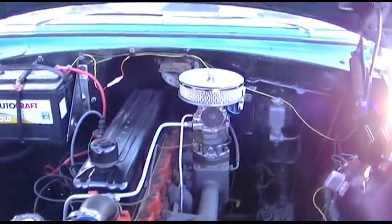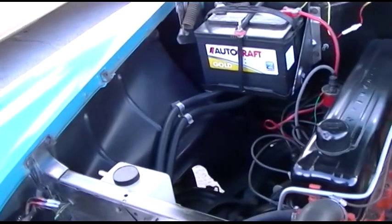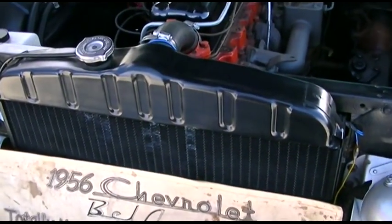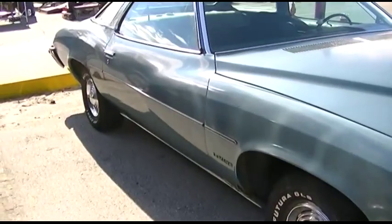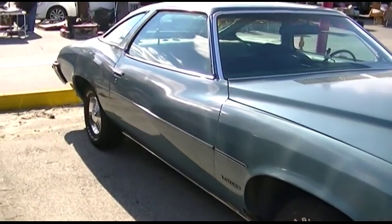Looks like a straight six in here. Talk about engine room. Holy shit. This is totally unrestored. 37,000 miles, I guess. LeMans — some guy down the block when I was a kid, I was like three years old, had one of these.